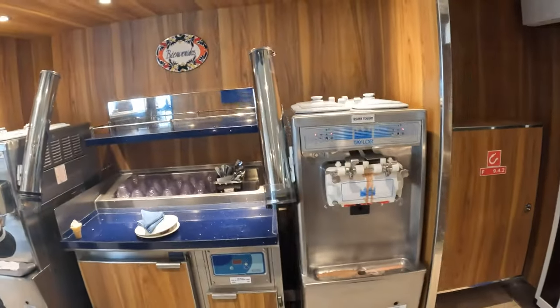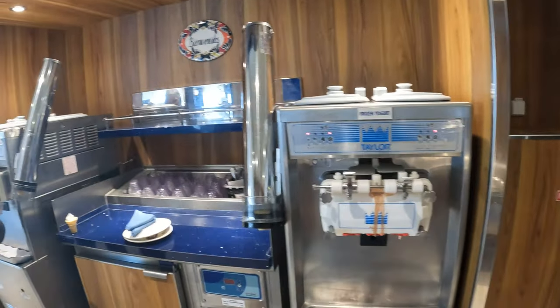Never forget about the soft serve ice cream machines out here on the pool deck — the Lido deck. They're all over the buffet and out by the pool.